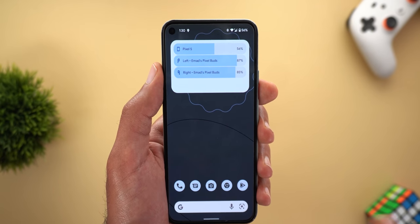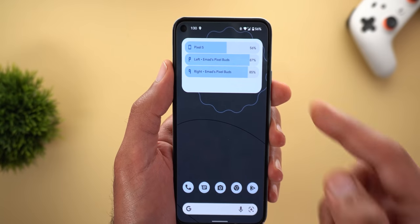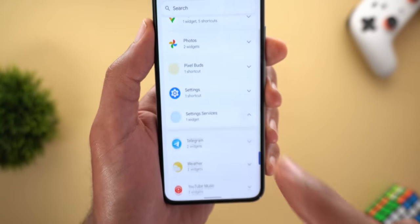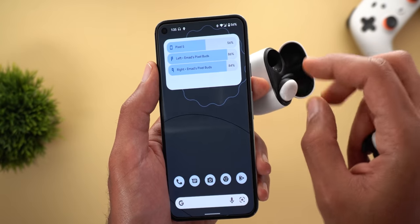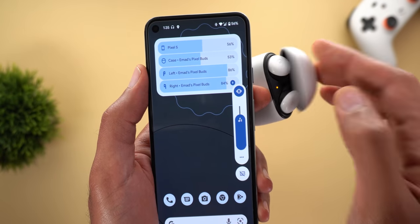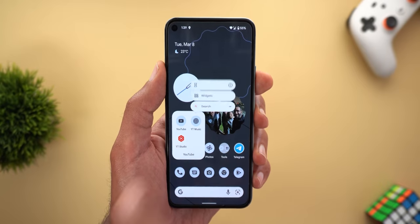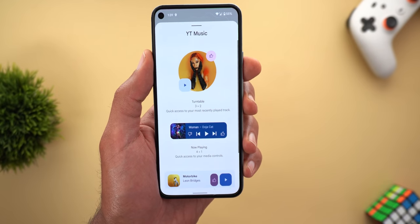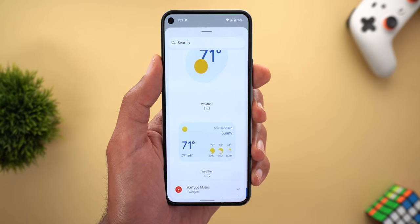To get this new widget you need to update an app called Settings Services, but the version currently available on the Play Store will not activate it, so I will leave the download link for the proper APK. Once you install it, go to your widgets picker, scroll down until you see Settings Services, expand it, and you will see the widget. If your device or accessory is charging, you should see a small charging icon next to it. The widget picker itself also got improvements — tapping and holding any app icon and then selecting Widgets now gives you much more space to see your options. There's also a new weather section that only includes weather widgets.